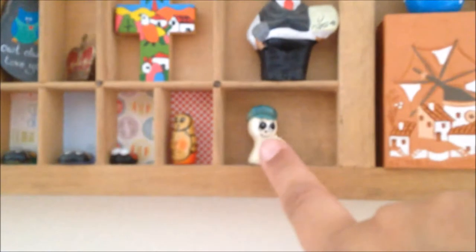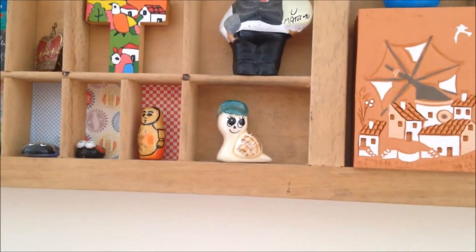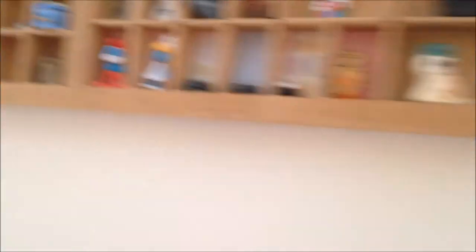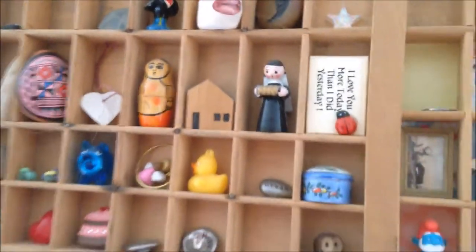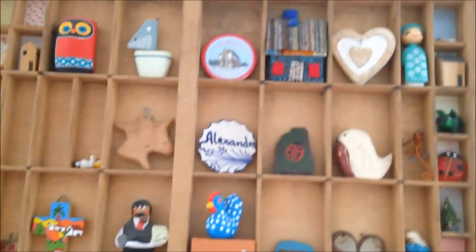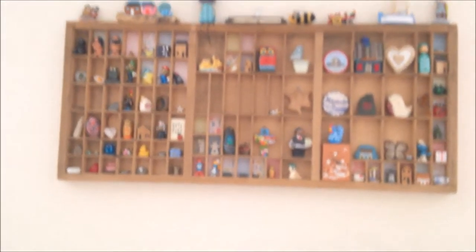I've just bought this - you might have seen it in my previous haul, I'll link it for you - and that little snail. I've got loads of different things, and when we first got this drawer we had like two little bits in it but over time it's grown more and more. I got it from eBay and it was about 40 pounds, which is not bad.